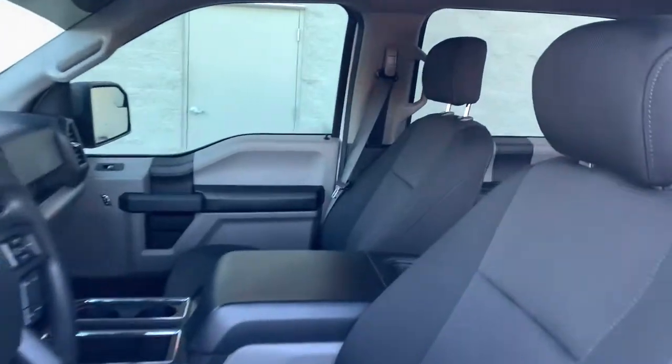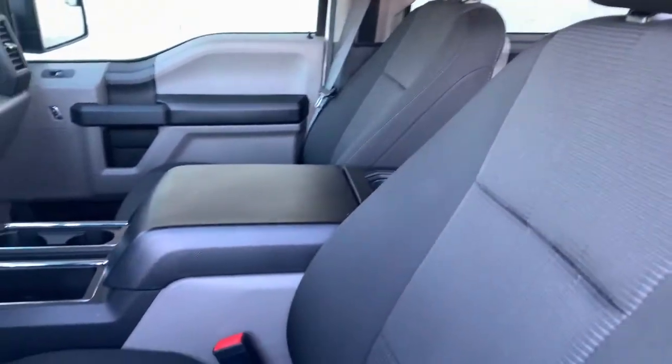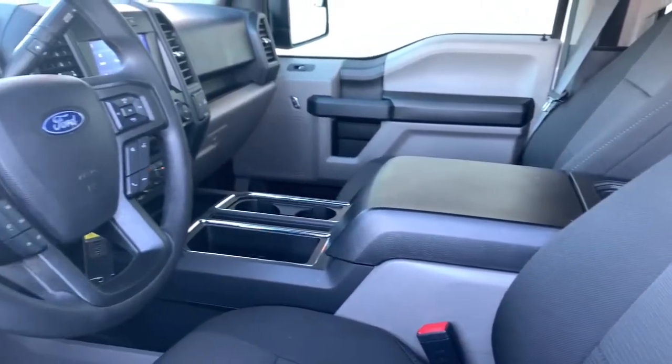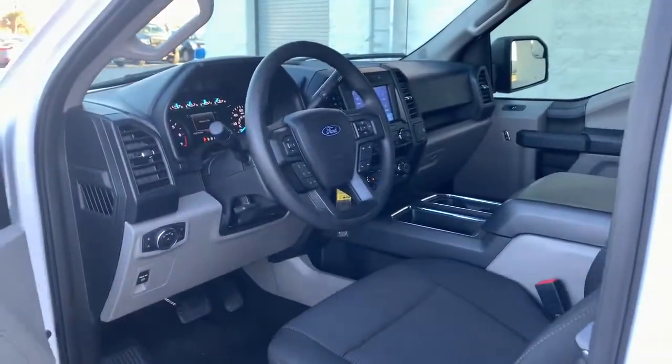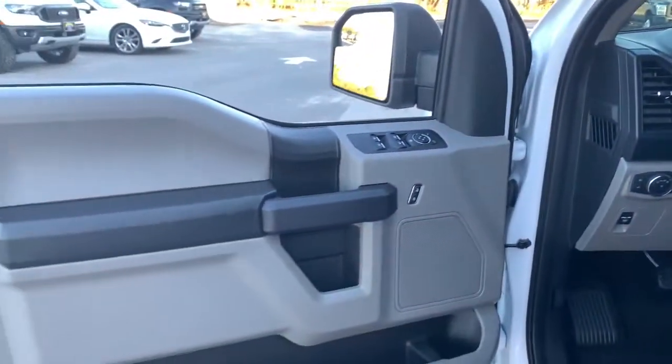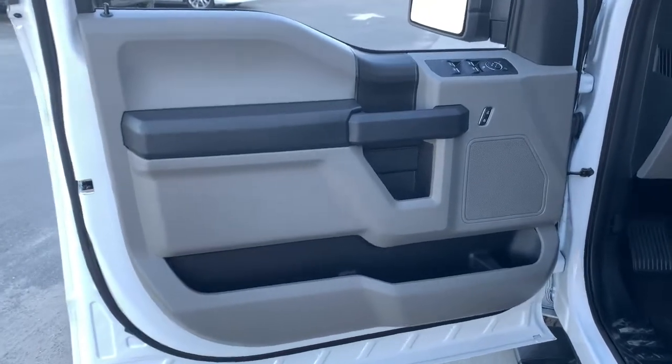Easier than ever to use, this truck is designed to maximize productivity on the road, trail, or job site. These are just some of the great options this vehicle comes with: fog lamps, aluminum wheels, electronic stability control.